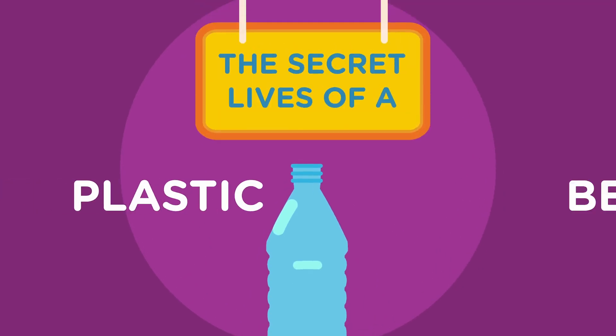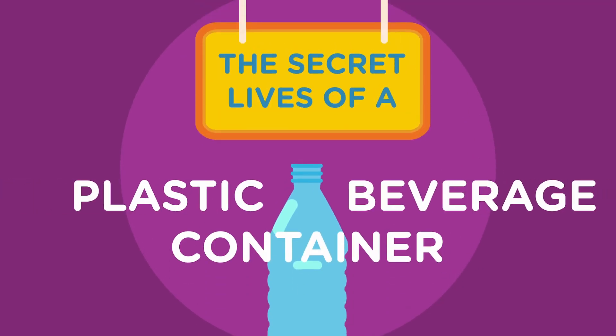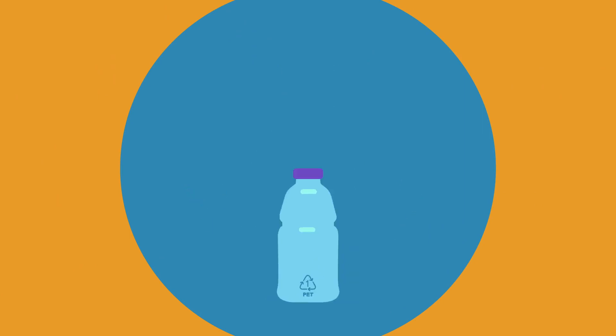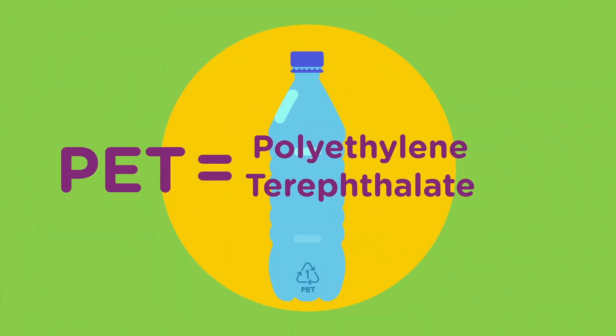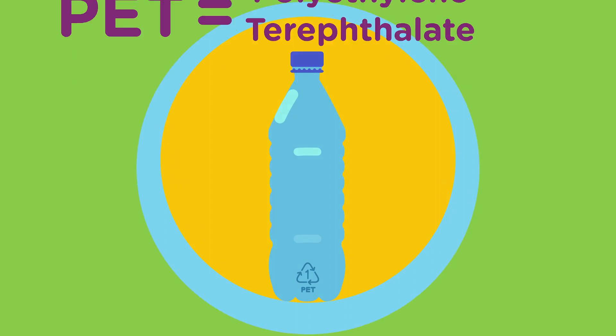The secret lives of a plastic beverage container — where do they really end up? Plastic bottles are made from a type of plastic called PET, polyethylene terephthalate, sometimes referred to as PET, and represented by the recycling symbol number one. This is what makes them so easy to recycle.